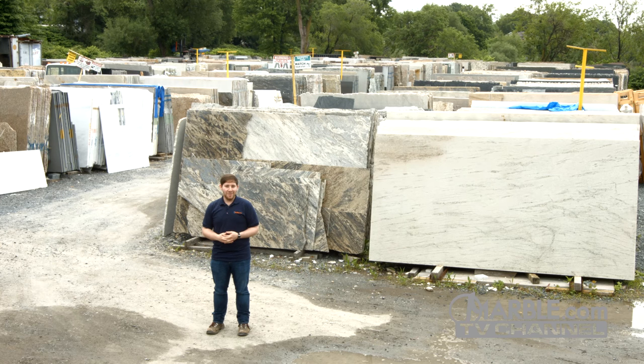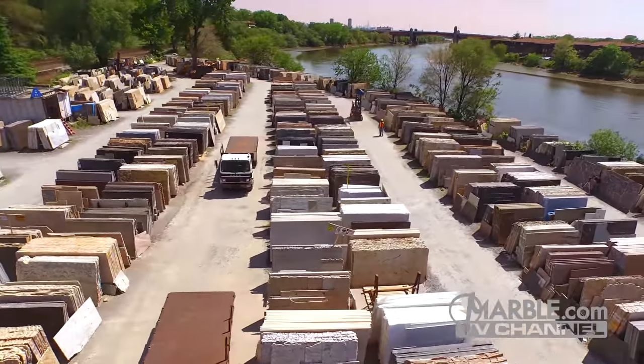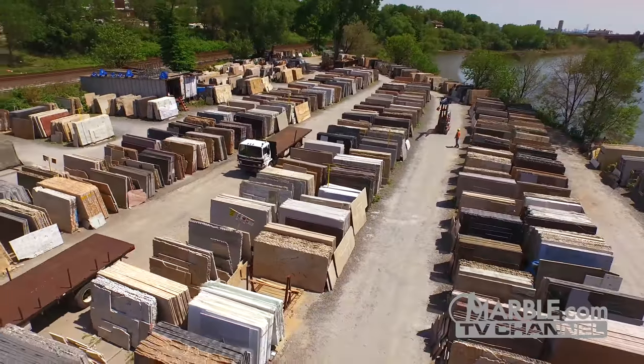Hi, I'm Mark from Marble.com. When selecting a stone for your kitchen, there are many options to choose from, especially with the selection of over 2,000 different colors of stone that we have in stock.